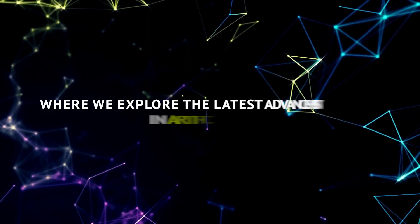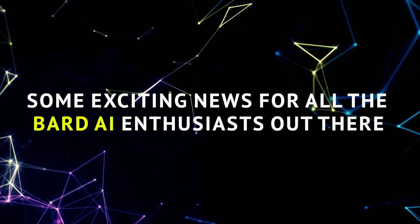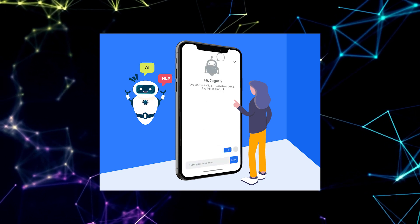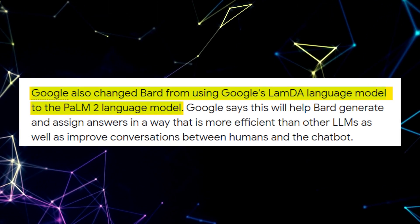Welcome back to AITopia, where we explore the latest advancements in artificial intelligence. Today we have some exciting news for all the BARD AI enthusiasts out there. Get ready to level up your AI chatbot experience with these must-have features. Let's dive right into the details and uncover the secrets behind BARD AI's latest enhancements.